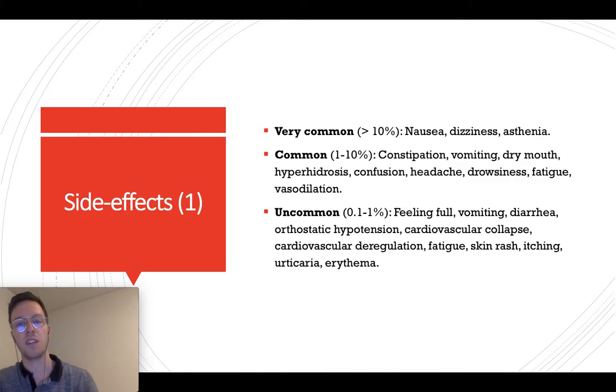Tramadol has a lot of side effects. Very commonly — more than 10% of all cases — you see nausea, dizziness, or asthenia.